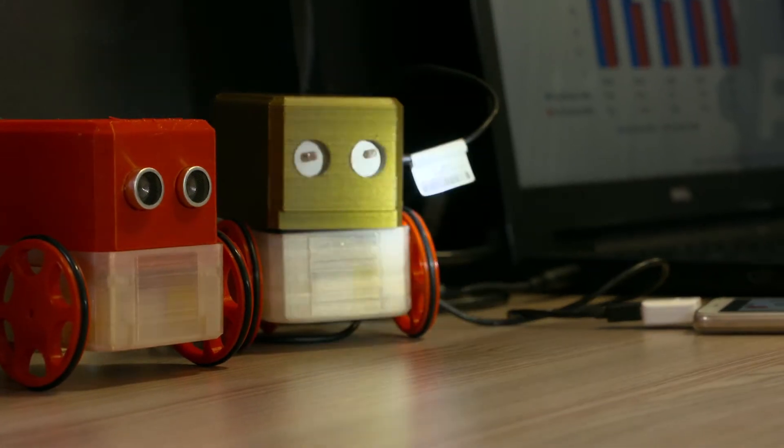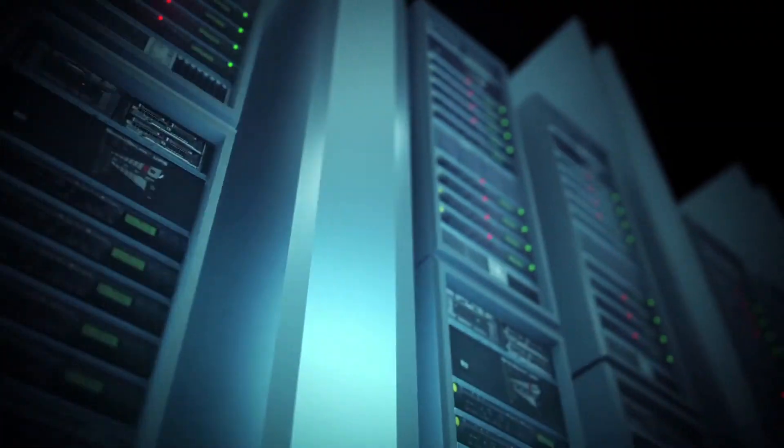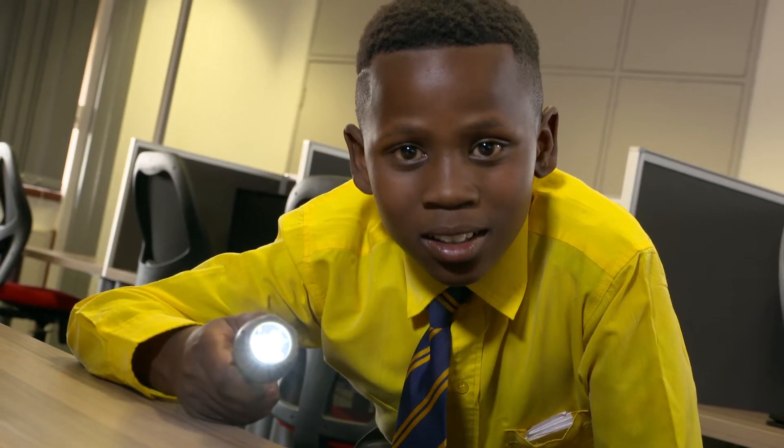We'd like to expand the functionality of our robotic platforms — we'd like to add more sensors and add an artificial intelligence module. We also want to create a range of robotic kits catering for different grades from grade R to grade 12.